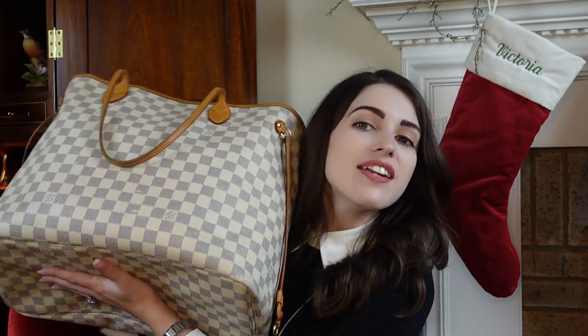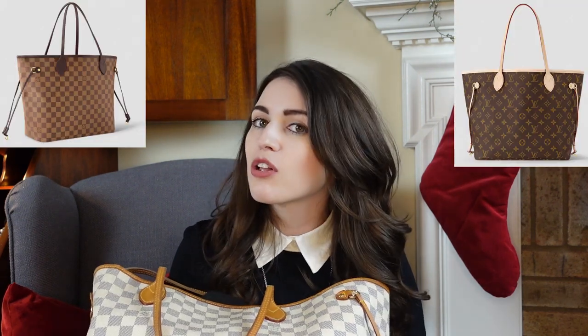The number one thing you will see when you are in an airport — this never fails — is the Louis Vuitton Neverfull. It's basically guaranteed and it's a great travel bag. Mine is the GM; it is massive and will actually fit under the seat surprisingly well. The most popular size you're going to see, though, is the MM, which is the slightly smaller version.